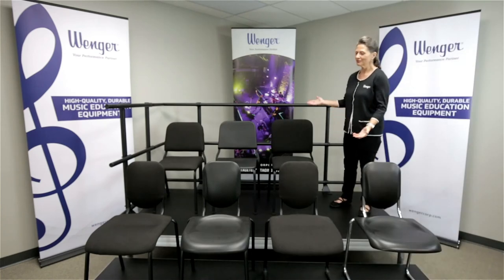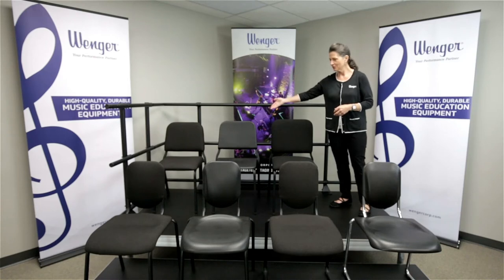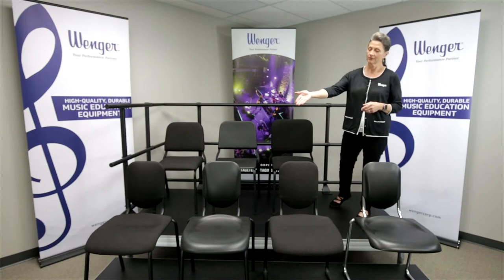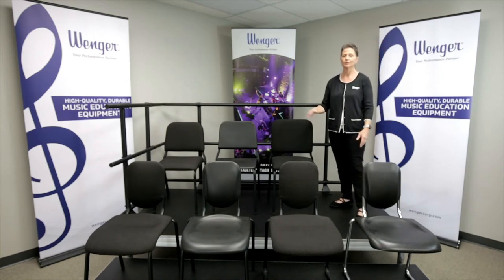Here you can see the full breadth of our product offering of music chairs: from our original student music posture chair available in a polypropylene seat and back, also the padded version, our musician chair in upholstered, our Noda standard and premier, our Noda Cambrio standard and premier, as well as our chairs specifically designed for cellists.